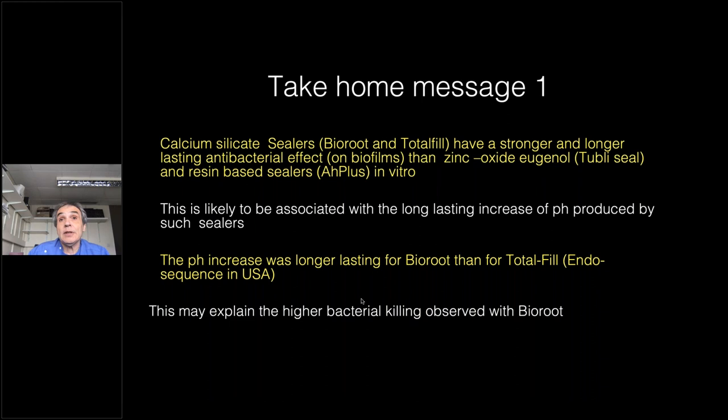The first message from this lecture is that calcium silicate sealers, particularly BioRoot and TotalFill in this experiment, have a stronger and longer-lasting antibacterial effect compared to zinc oxide eugenol and resin-based sealers. This is likely associated with the long-lasting increase of pH, which was longer-lasting for BioRoot than for TotalFill, and this may explain the higher bacterial killing observed with BioRoot.